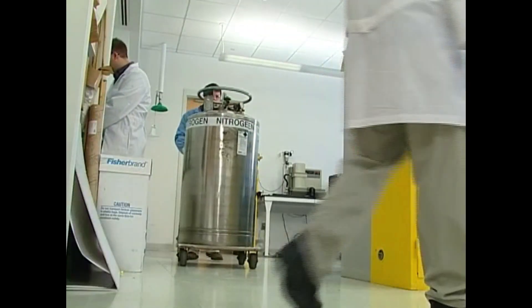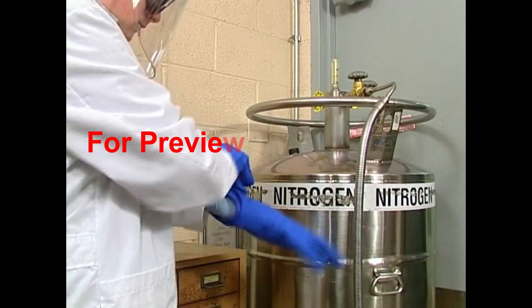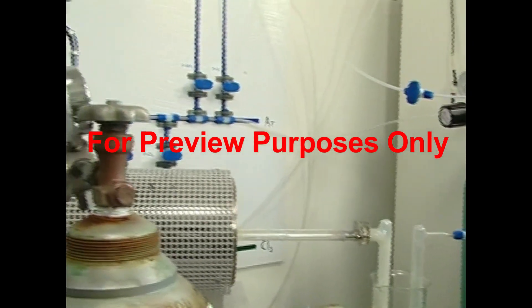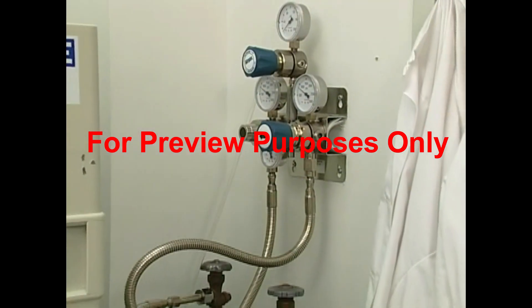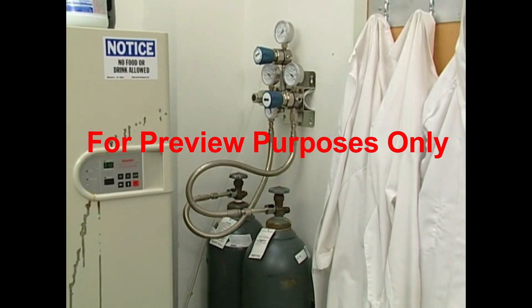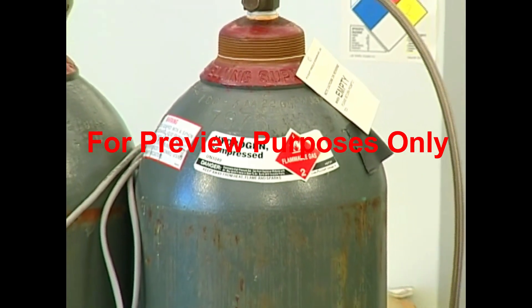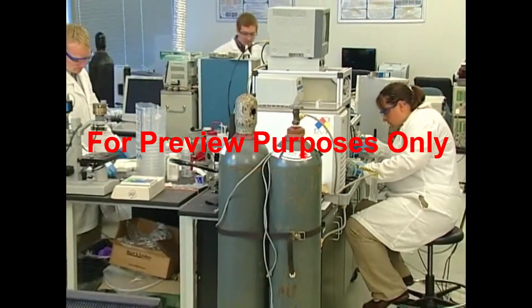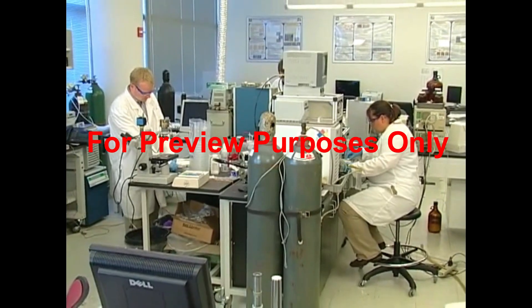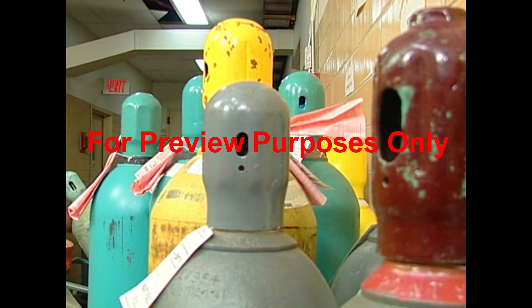Nowadays, it's hard to find a laboratory that doesn't contain some type of compressed gas. Laboratories use these gases to fuel heating devices like Bunsen burners, to keep materials and equipment cool, and as part of experiments and processes. While some labs now pipe gases in from a central storage location, many continue to use compressed gas cylinders. A cylinder full of compressed hydrogen, for example, contains enough gas to fill a 260-cubic-foot room. The gas in a compressed cylinder is under a great deal of pressure, making the cylinders very dangerous.